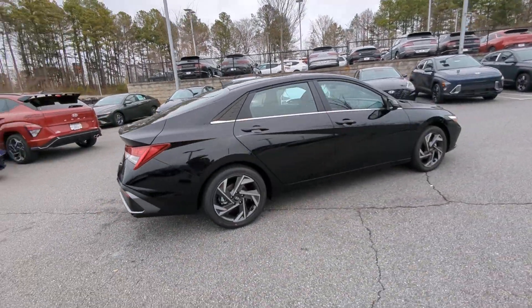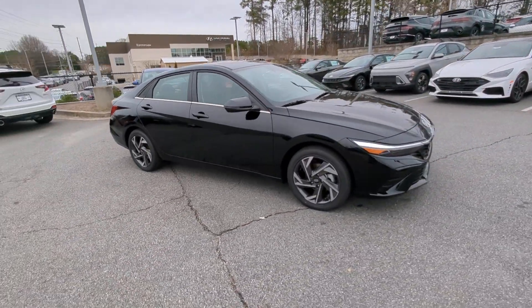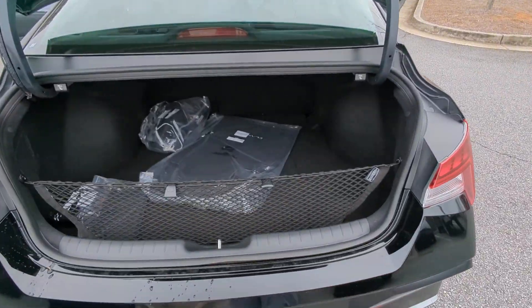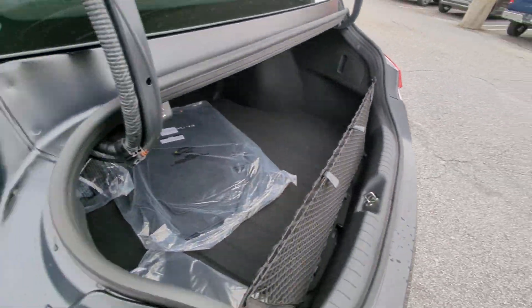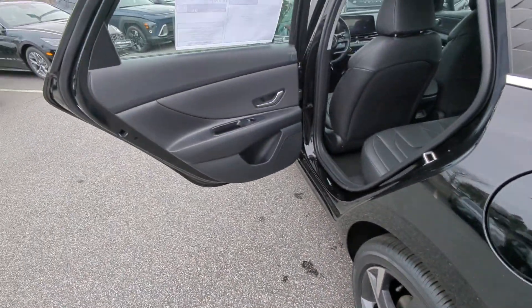These are just some of the great options this vehicle comes with: Apple CarPlay and/or Android Auto, keyless entry, navigation system, moonroof, heated mirrors, satellite radio, backup camera, and cooled front seats.